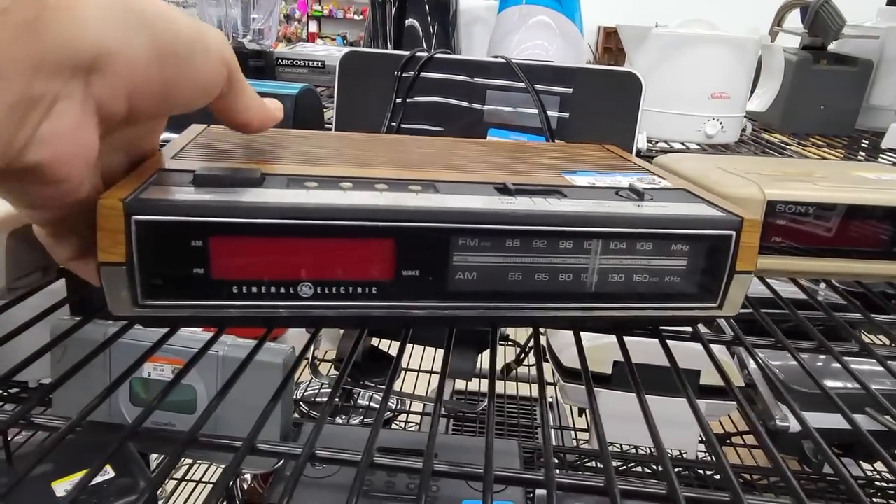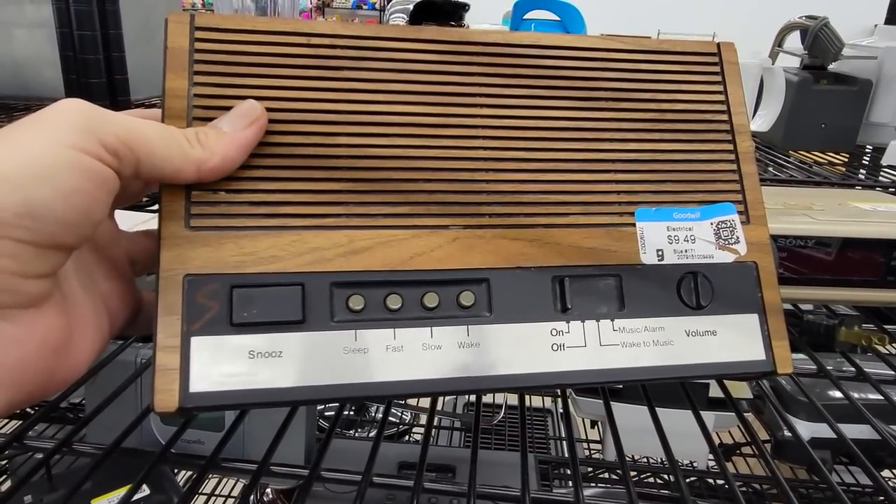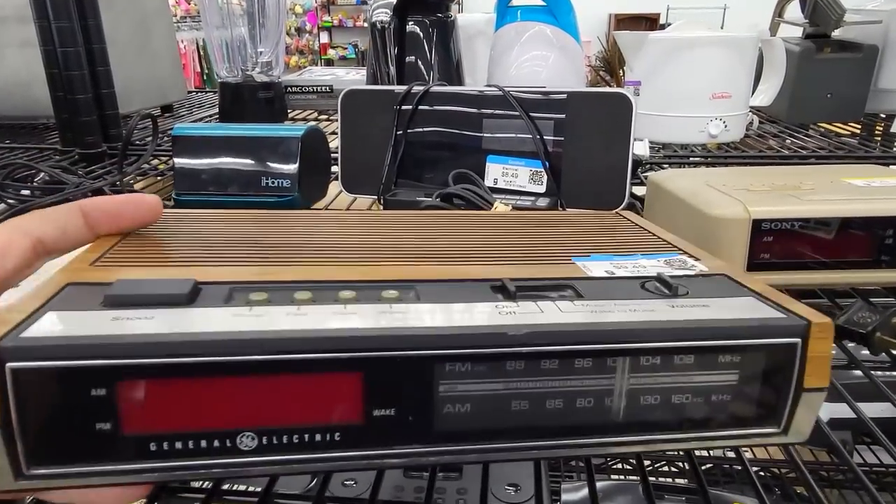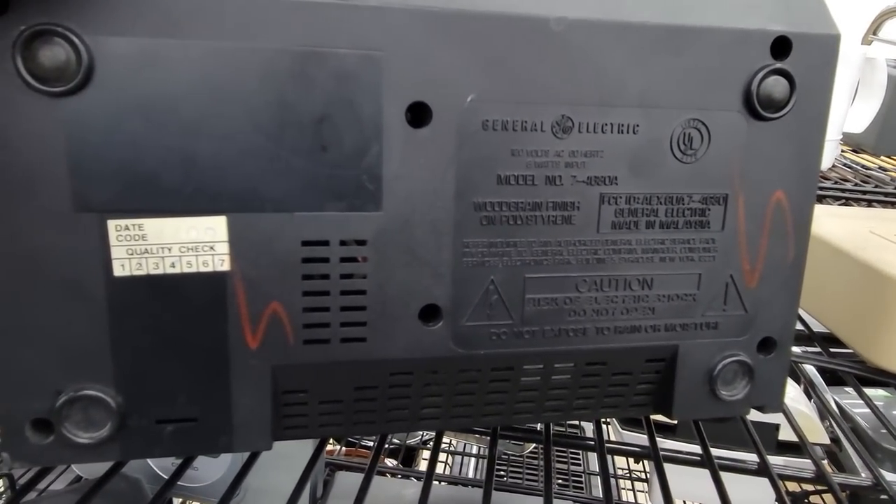If you were a kid in the 80s or 90s, there's a 75% chance your parents had this alarm clock. I'm pretty sure my parents had this one or one very similar to it at least.